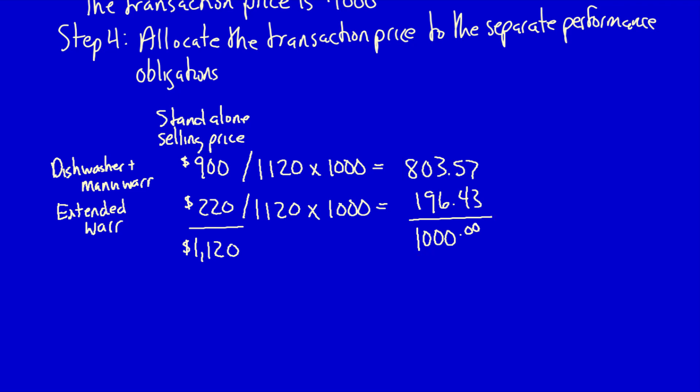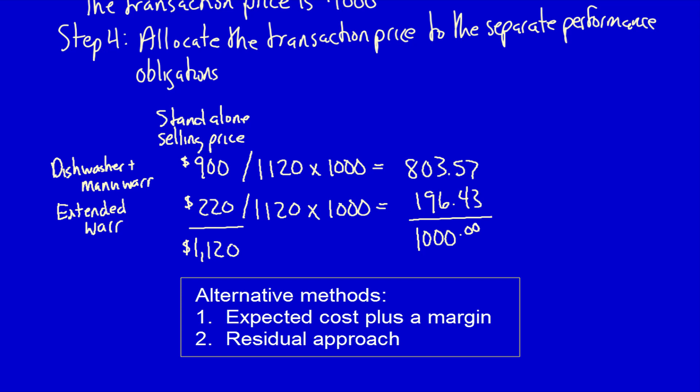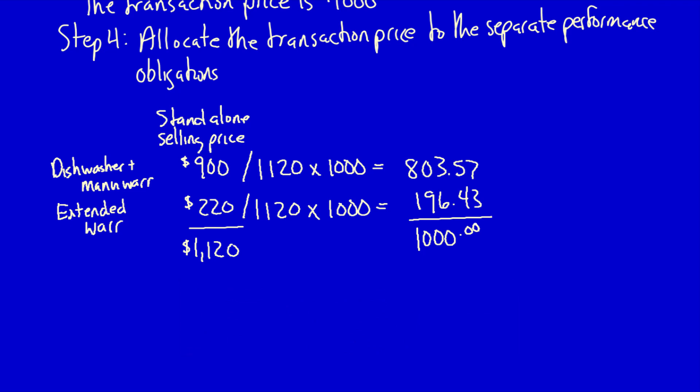What would happen if the standalone price was not available? If standalone price information is not available, the company must use their best estimate of what the good or service might sell for as a standalone unit. We'll go through two other alternatives in a future video. That completes step 4.